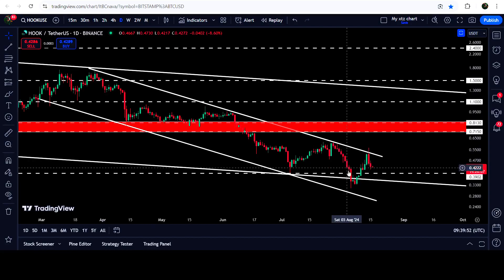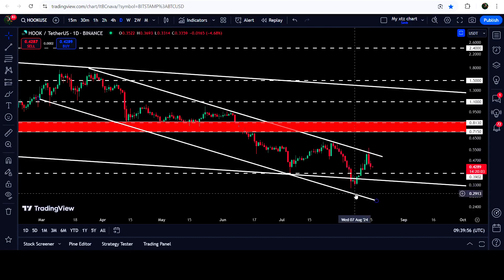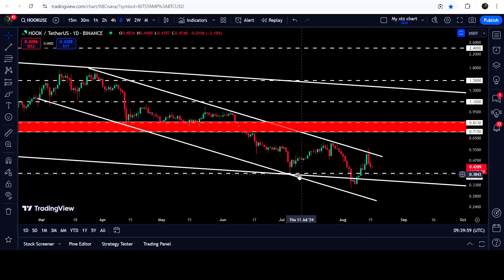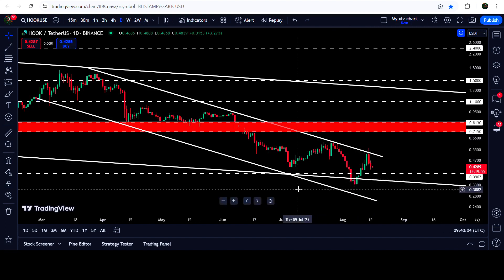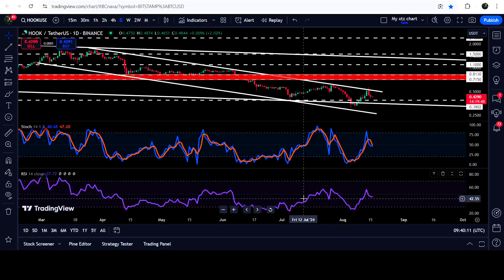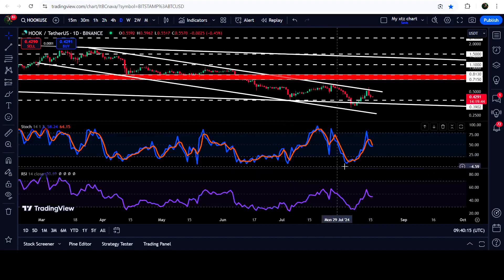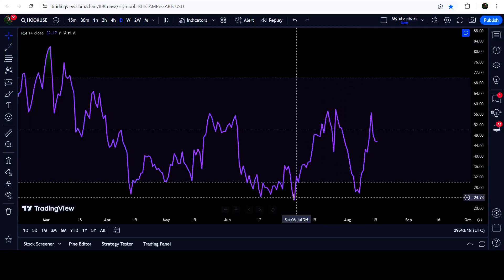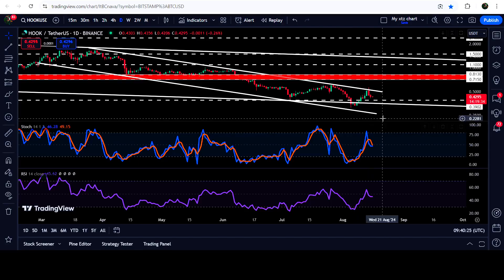When it dropped down and went very close to the support of this channel, the price did not hit the support of the channel because it tested the long-term support of a bigger down channel. At the same time, there was a double bullish divergence signal: the price formed a lower low, and if you look at the stochastic oscillator, it was forming a higher low than the previous one. RSI was also forming a higher low, so there was a double bullish divergence signal on this chart.